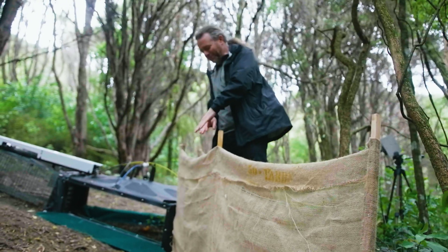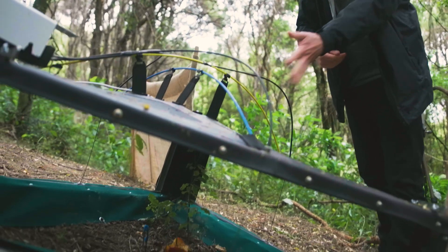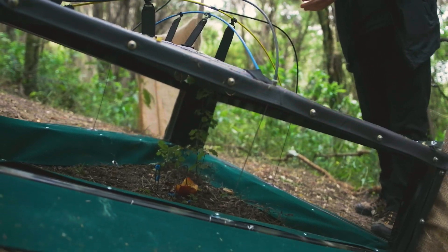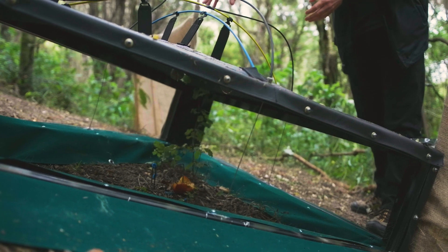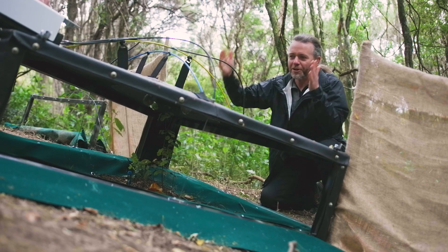These are our lightweight hazing fences — they guide the animals towards the entrances in the trap. This is the capture area of the trap; it has open entrances on three sides. The animals walk in with no barrier to entering, but once the animal has walked into the trap it'll trigger a sensor in the centre and the blinds will fly up.